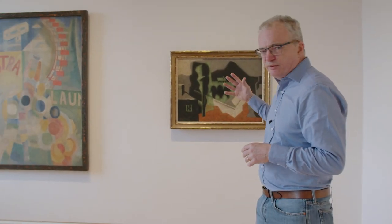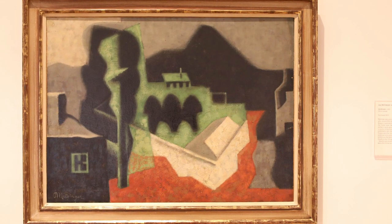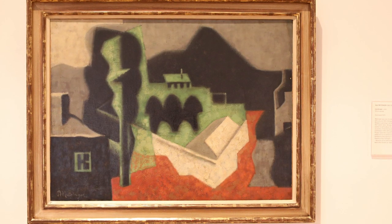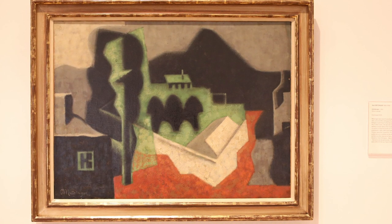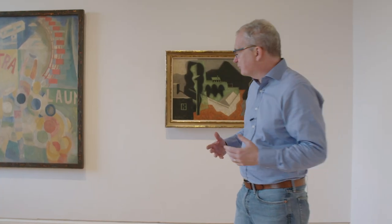Over here we've got works by Metzinger, who was called a salon cubist — a rather derogatory term. Picasso and Braque didn't show their works at the regular major exhibitions in Paris; this all happens in Paris. Metzinger is one of their first followers and becomes very well known for a more polite kind of Cubism.